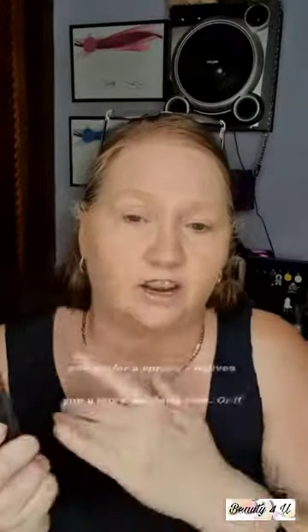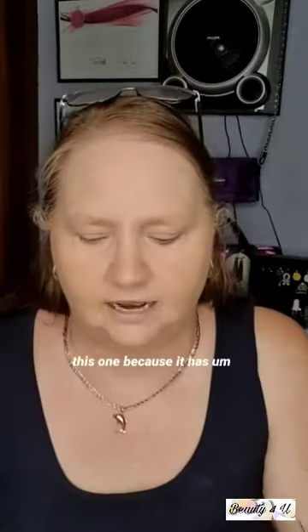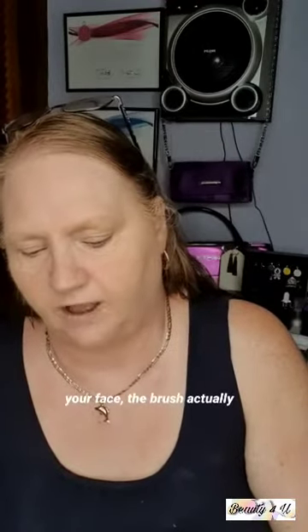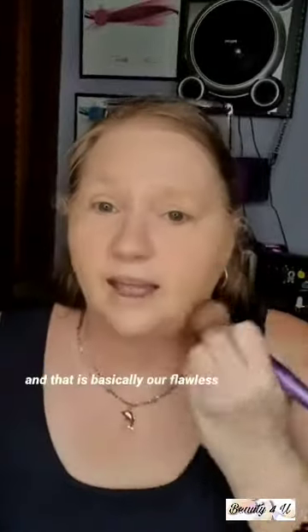The fourth and final part is a setting product. You can use a setting spray for a dewy look, or for a matte look there's the prime and set powder, which also works as a primer. I love the new one because it has water technology — when you shake it up you activate it, and when the brush touches your face it actually feels damp, cool, and soothing. You can also apply it to your eyelids to prime them for eyeshadow.